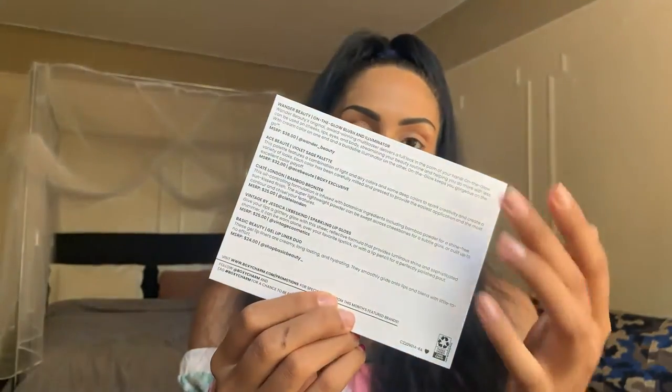Let's get into our theme of the month. We have our pamphlet, and on the back it tells you more about the products, the brands, where to find them on social media, pricing, and more. Our theme of the month is 'Strut Your Runway — Real Life Runway, because it's your world, we're just living in it.' I absolutely love that. Keep in mind that because this is a gifted PR box, the products are not curated to me the way they would be for regular subscribers.